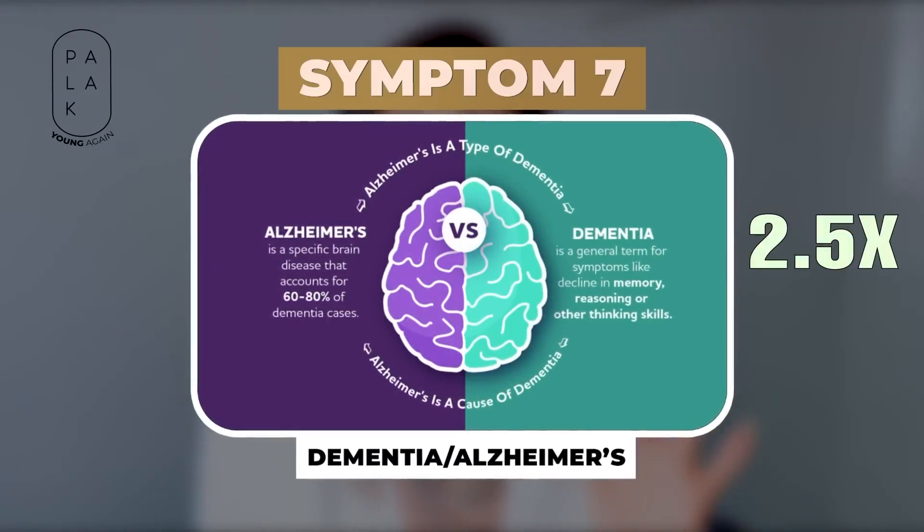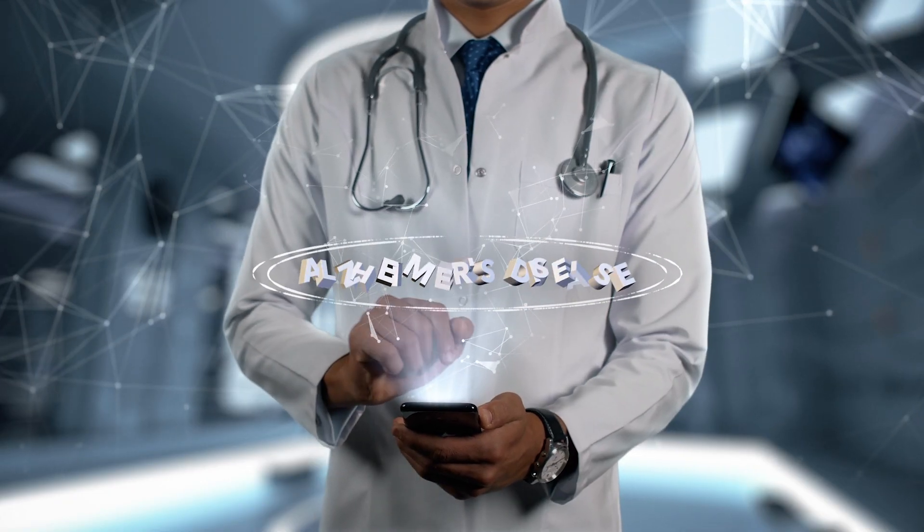Another hidden symptom is that patients with vitamin D deficiency have 2.5 times more chances of getting Alzheimer's and dementia.